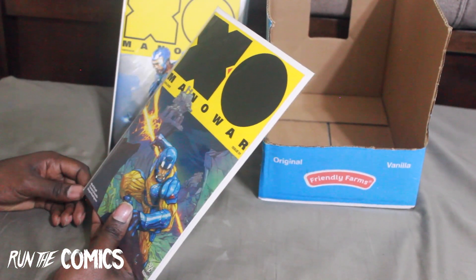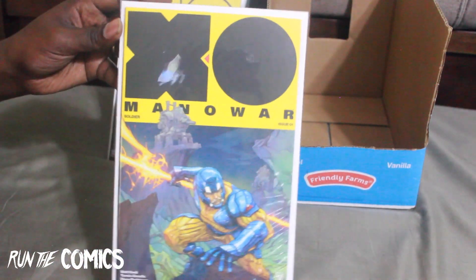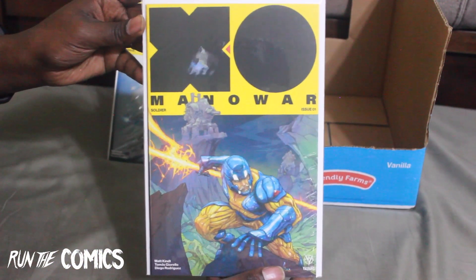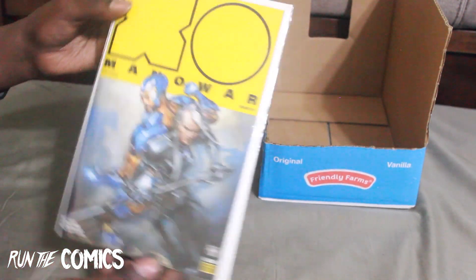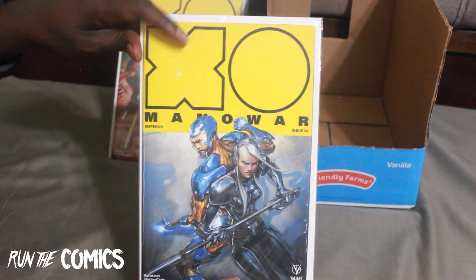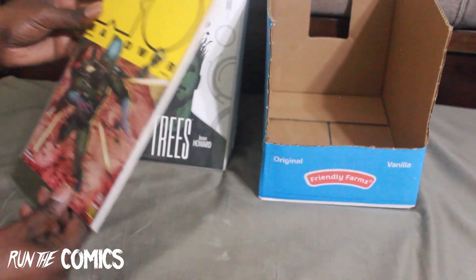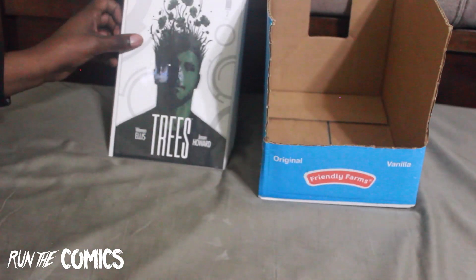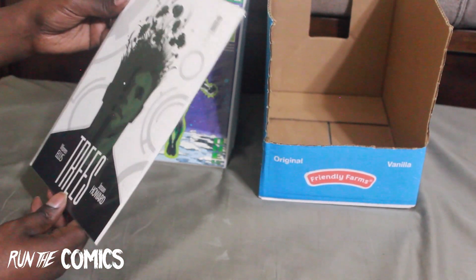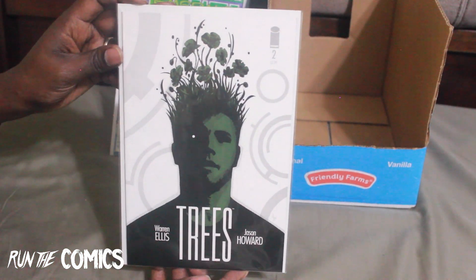XO Manowar — I'm trying to fill this run and I'm almost done. This is XO Manowar #1, and #8 and #10 are the pre-order editions — the ones with the black outline and yellow letters. I was also able to find Trees for Image Comics #2. I already have #1, so now I have both #1 and #2. Interesting story.